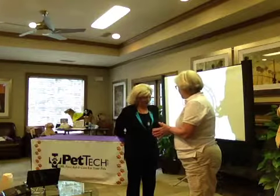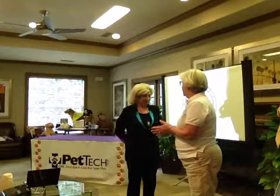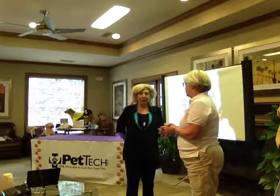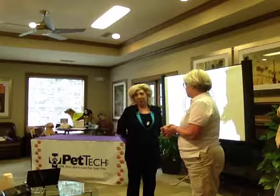Please tell us your name, where you're from, and what brought you to the Pet Tech instructor class. My name is Haley Keys. I'm from Greensboro, North Carolina.